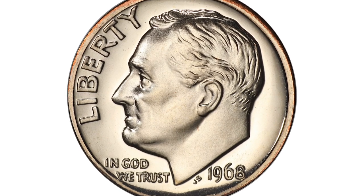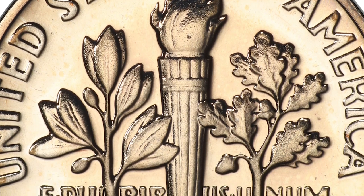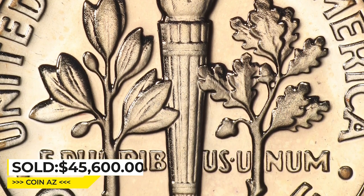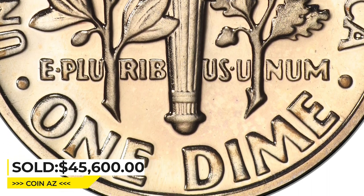The present example displays a band of golden-orange color at the upper obverse, while the surfaces are otherwise brilliant. It was sold for $45,600 at Heritage Auctions.